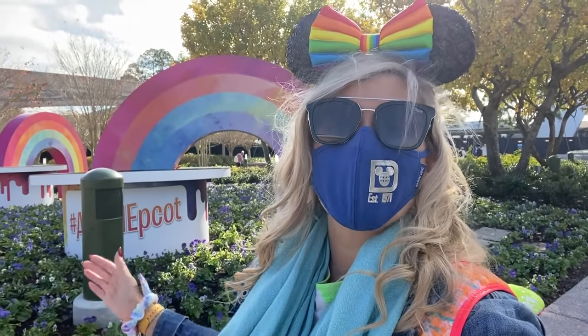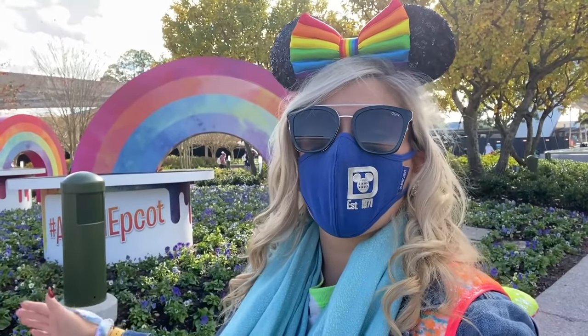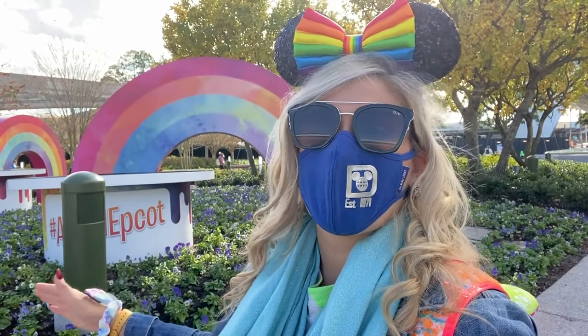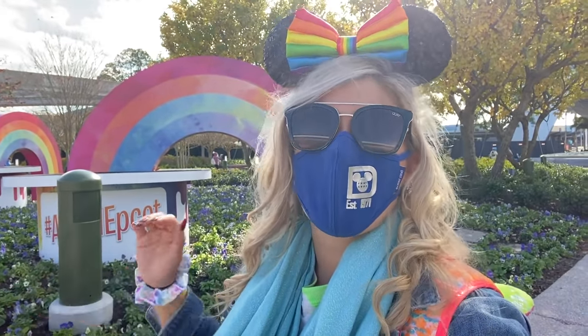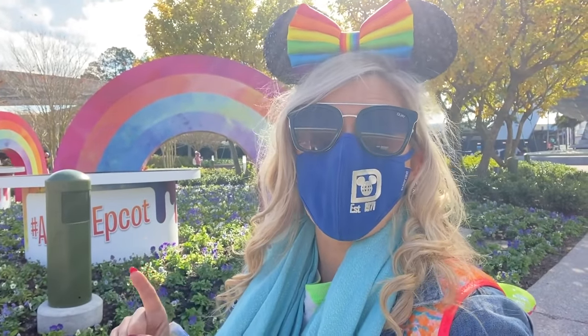Hello everybody, it's Molly with All Ears and I'm here with a brand new video. This weekend has kicked off Epcot's first festival of 2021, the Festival of the Arts. We are here going to explore everything there is to know about the festival — the food, the entertainment, the merchandise, all kinds of fun activities. I hope you're ready. Let's get in there.